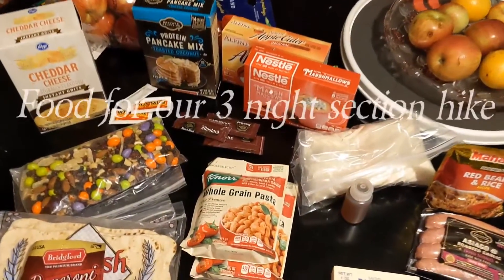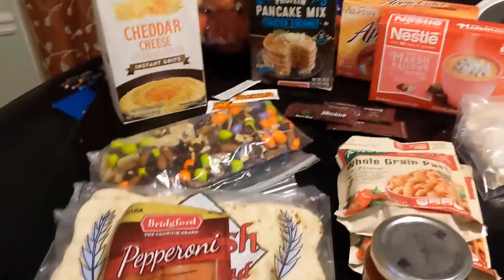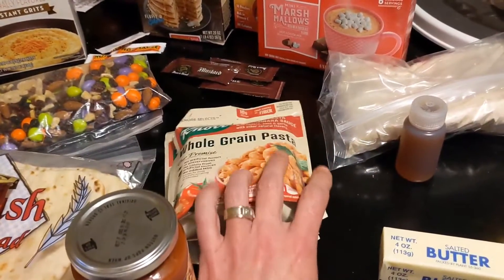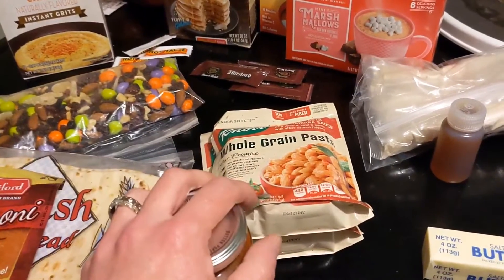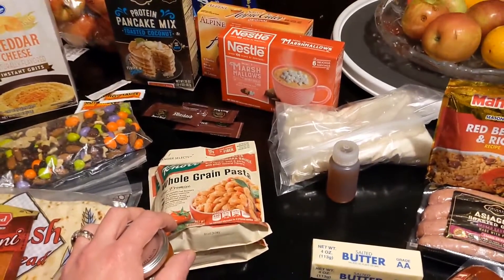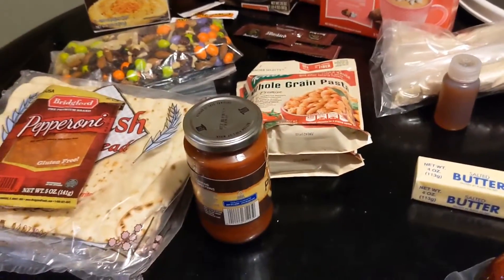Just getting ready for our backpacking trip in the morning, sorting out our food. I'll go over it — I've kept it kind of simple. I'm not doing any of the dehydrated meals. There's three of us, and those Mountain House meals are like $12–$14 per person per meal, so it's just too expensive. I'm going to give you a little overview of my budget meal plan.